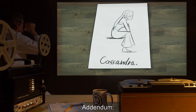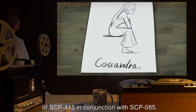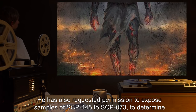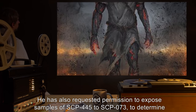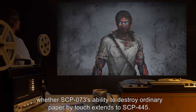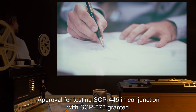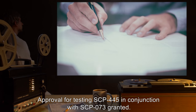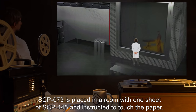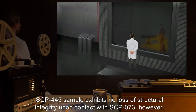Addendum 6/2/2000: Dr. S has requested permission to test samples of SCP-445 in conjunction with SCP-085. He has also requested permission to expose samples of SCP-445 to SCP-073, to determine whether SCP-073's ability to destroy ordinary paper by touch extends to SCP-445. Document 445-1, 6/2/2000: Approval for testing SCP-445 in conjunction with SCP-073 granted. SCP-073 is placed in a room with one sheet of SCP-445 and instructed to touch the paper.